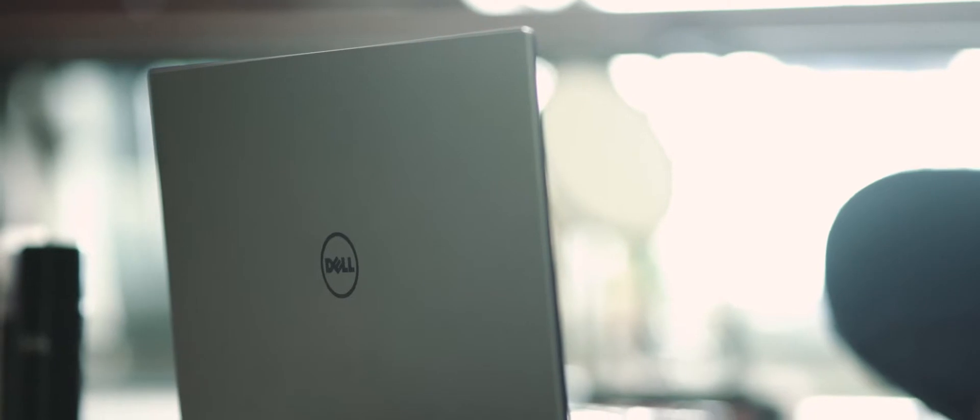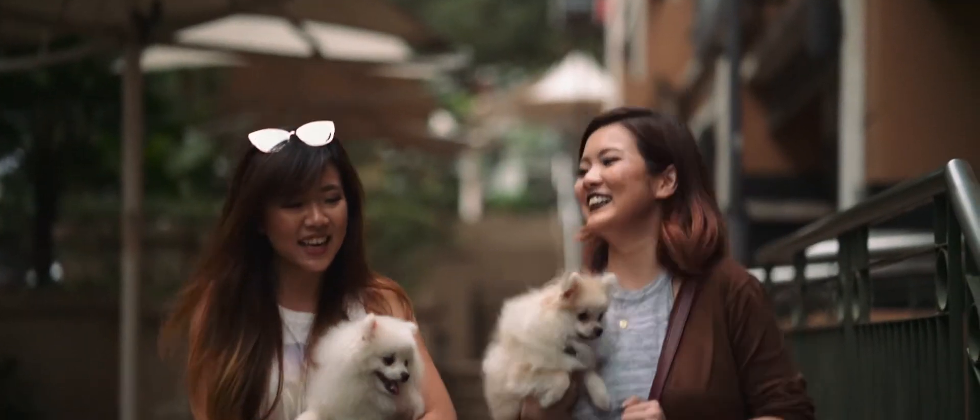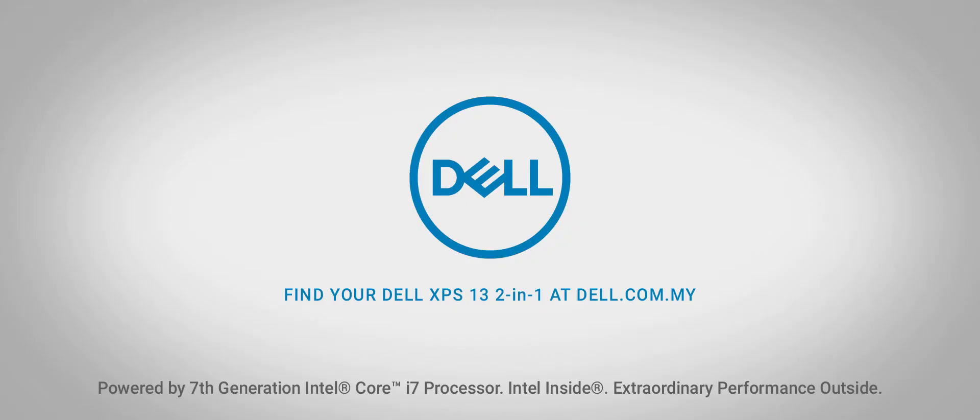Having my friends, family, and dogs with me makes this adventure all the more worthwhile. Dell XPS 13 2-in-1 with Intel Core i7 processor.